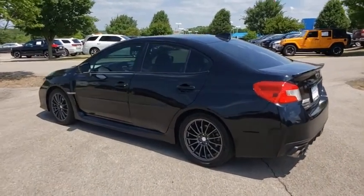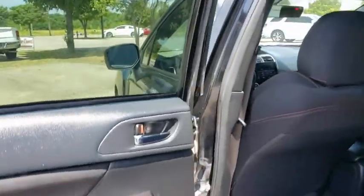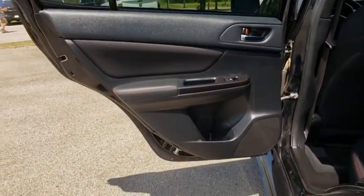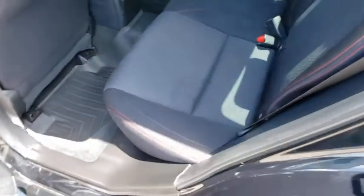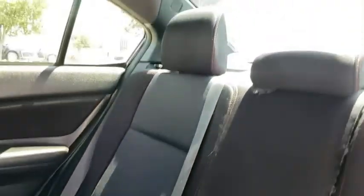Here are some of this vehicle's great options: traction control, dual airbags, leather-wrapped steering wheel, alloy wheels, power steering, four-wheel disc brakes, CD player, power windows, rear window defroster, security system.